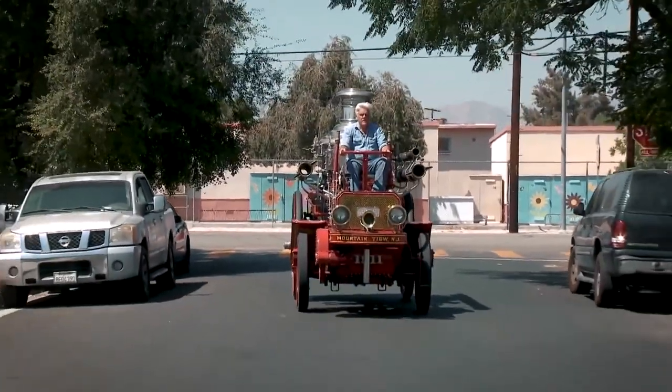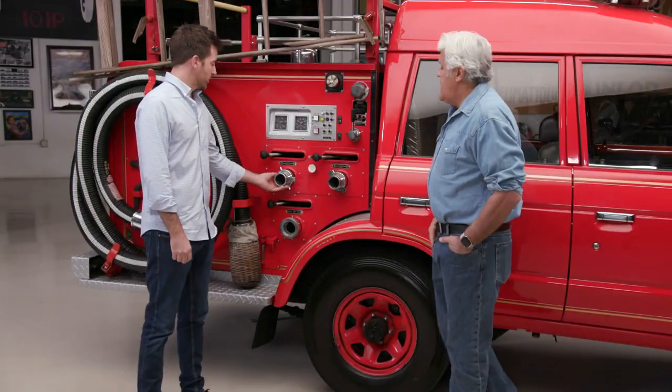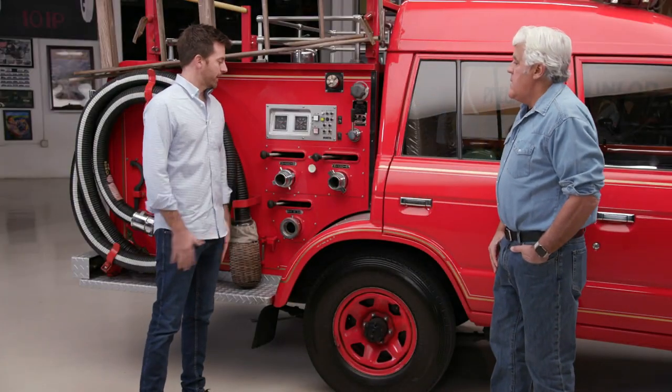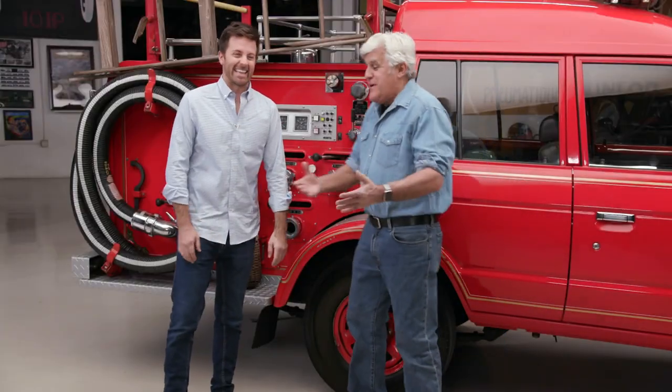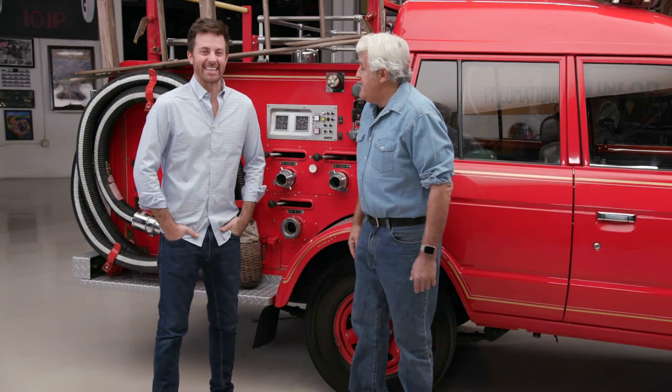Are these universal fittings, or are the fire truck threads different from America? Totally different. Because I have a 1911 fire truck over there — every piece of firefighting equipment on that fits a modern fire truck, the thread pitch, everything is exactly the same. But this is symmetric thread, and I can't find a hose for it. So you can only fight Japanese fires — the fire's got to be in Japanese or else.